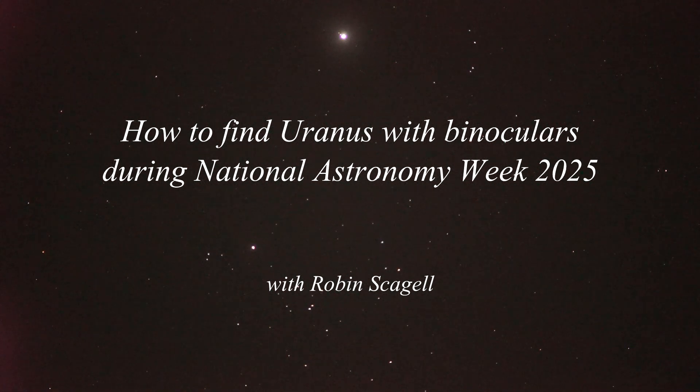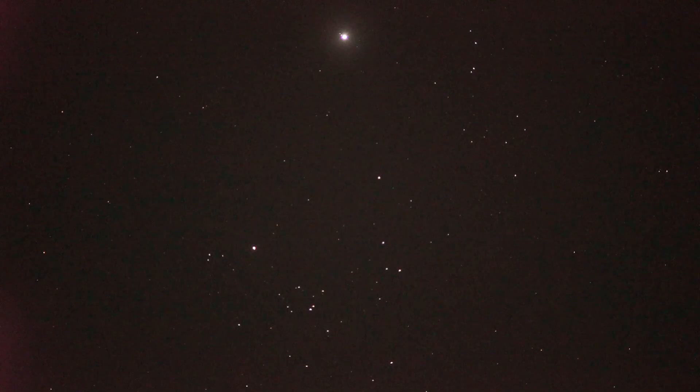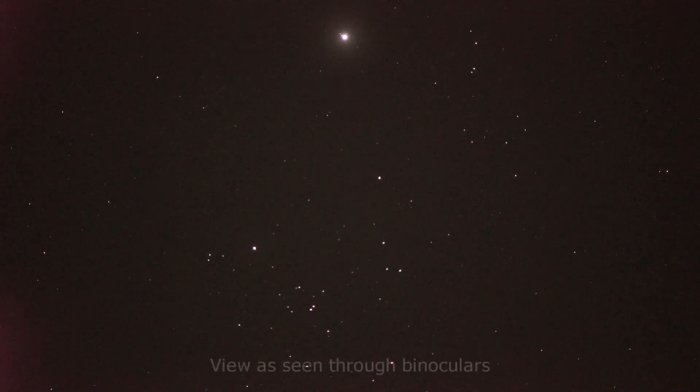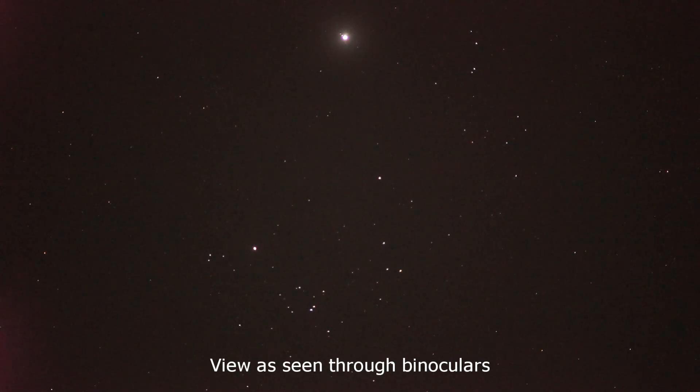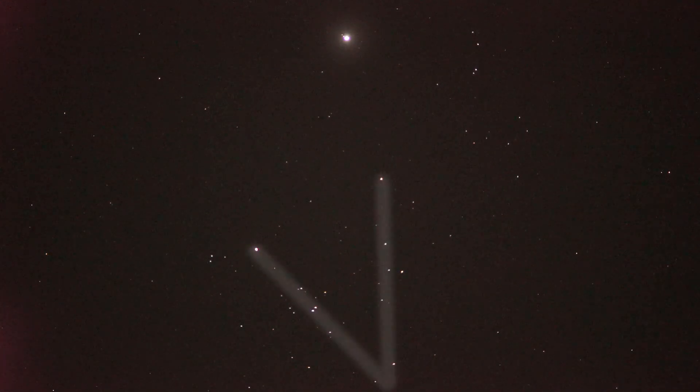I'm going to show you how to find the planet Uranus in National Astronomy Week 2025. We start by looking high up and looking for the very bright planet Jupiter — you really can't miss it, it is the brightest thing in the sky apart from the moon, and it's just above that V-shape of stars which we call the Hyades star cluster.